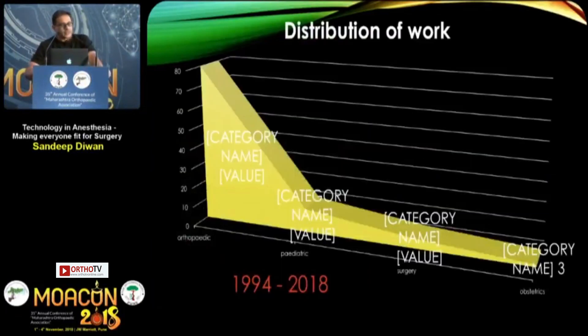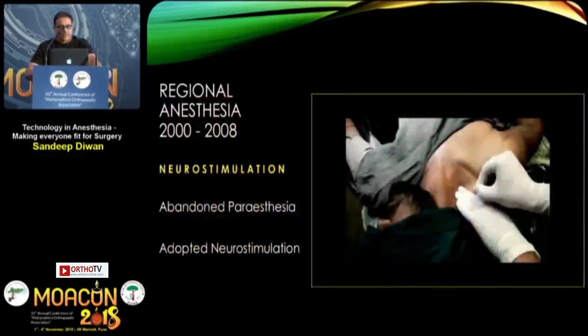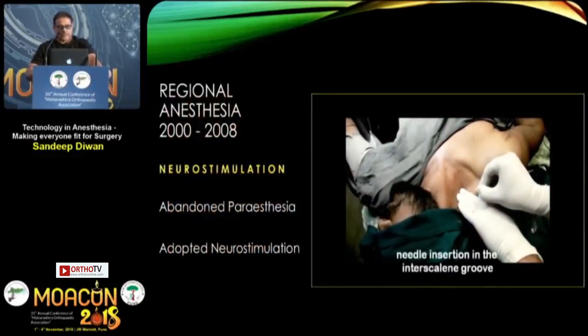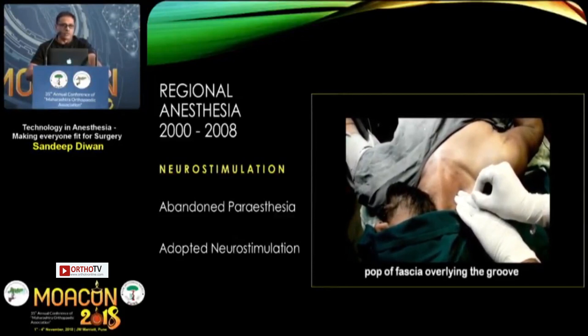I've been working in orthopedics since 1994, which is why I speak more on regional anesthesia techniques. We used simple hypodermic needles and epidural needles with loss-of-resistance technique for interscalene and lumboplexus blocks. Then in 1999 we started using neurostimulation technique, abandoned paresthesia, and began using site-specific anesthesia like interscalene block for shoulder surgeries.